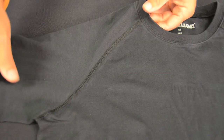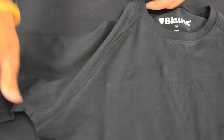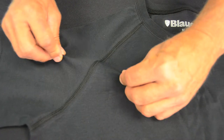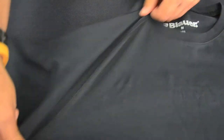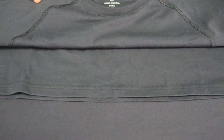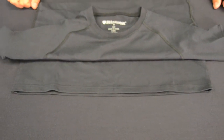Special jersey knit with four-way stretch for performance and durability for tactical applications. Raglan sleeves with reinforced seams. Tagless design in the neck and extra long tail to keep tucked in for the most rigorous of activities.